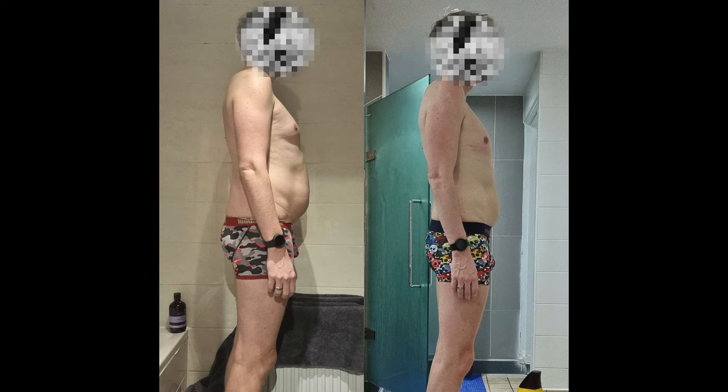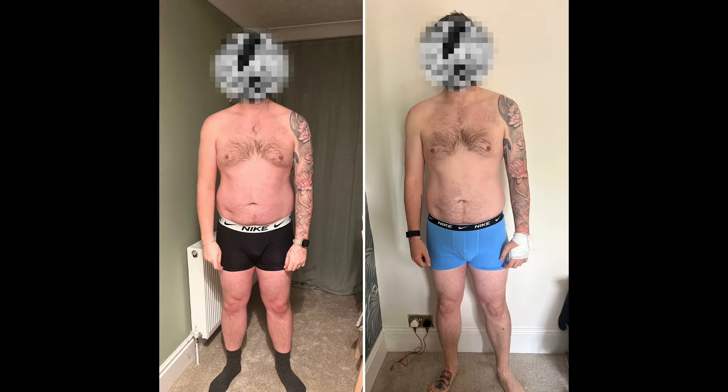My name's Doug and I've been a personal trainer and a nutritionist for over five years. I specialize in helping men to lose weight, burn belly fat and build muscle so that they can double their energy, strength and confidence. Okay, let's go.